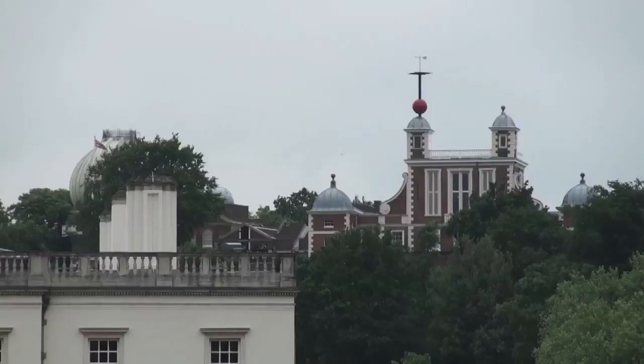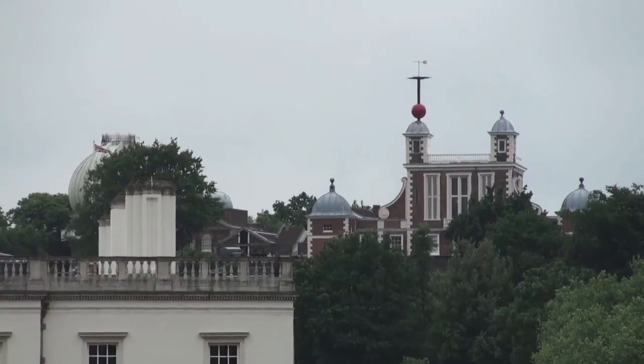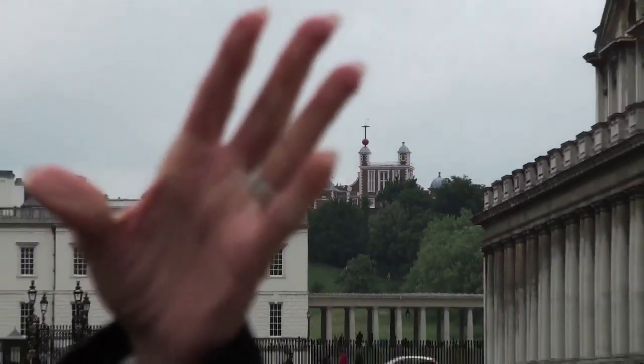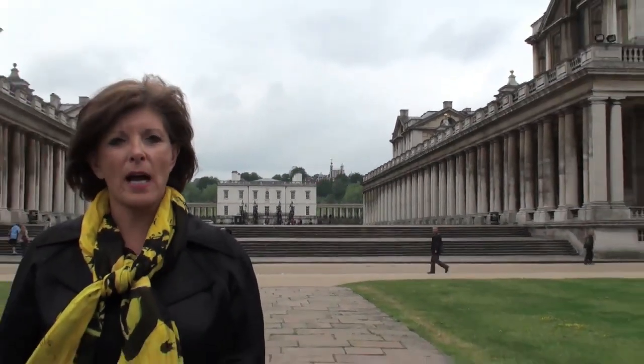This was built by the famous Christopher Wren. The red ball that you see is raised at 12:55 every day and drops at 1 p.m. This was to let the ships on the Thames River know exactly what time it was.